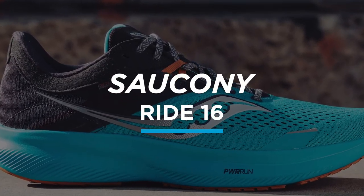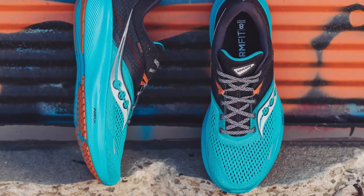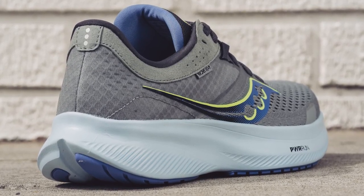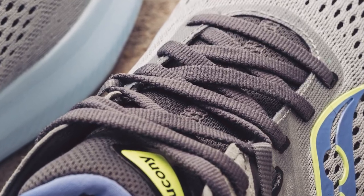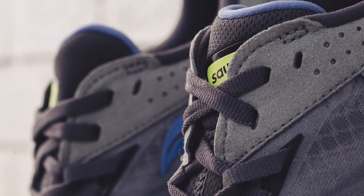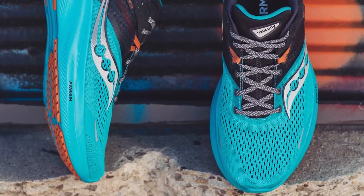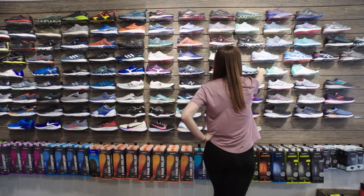Last but certainly not least is the Saucony Ride 16. Similar to the Brooks Ghost 15, it offers a subtle, distraction-free fit that you won't even notice is there. I took the Ride 16 on a six-mile wear test run and actually forgot that I was supposed to be wear testing — the shoes were so comfortable I just focused on the run. I also really appreciated the ghillie lacing system, the extra loops the laces feed through outside of the regular lace cage. Both our wide-footed and narrow-footed reviewers were able to find their perfect fit in the Saucony Ride 16. If you're not sure about the width of your feet, want more precise sizing information, or just want some friendly running advice, head into your local Fleet Feet and come run with us.